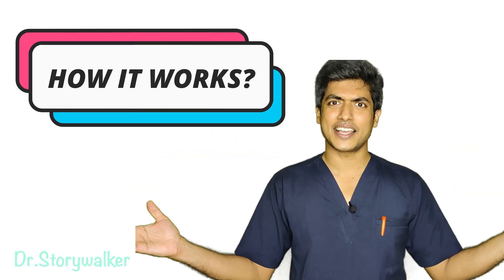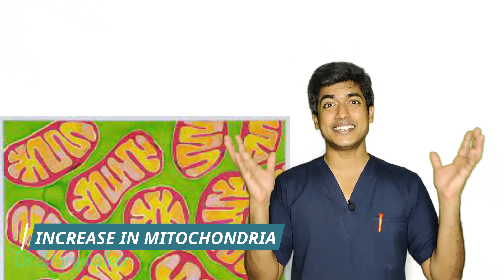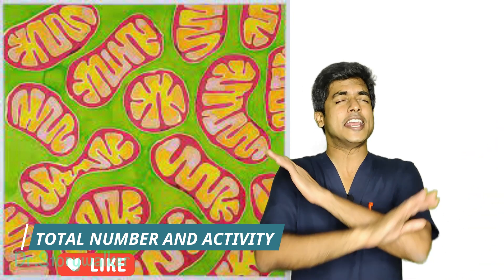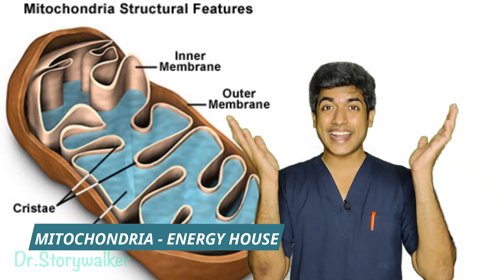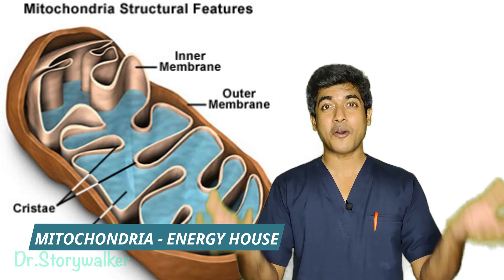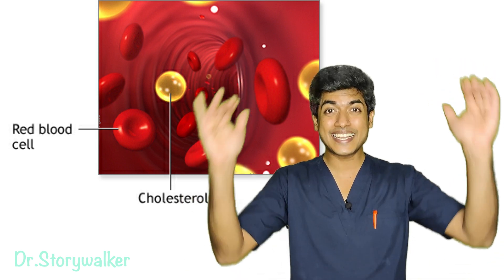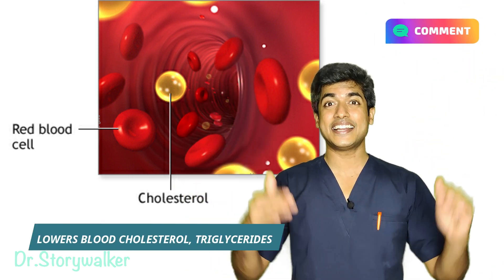The next question is: how does the thyroid gland work? Basically, what it does is increase the activity and the number of mitochondria in most of our body cells. The mitochondria, as we know, is the energy house of the cell, producing all that energy. Not only that, it is also going to decrease the level of cholesterol and triglycerides in our blood.